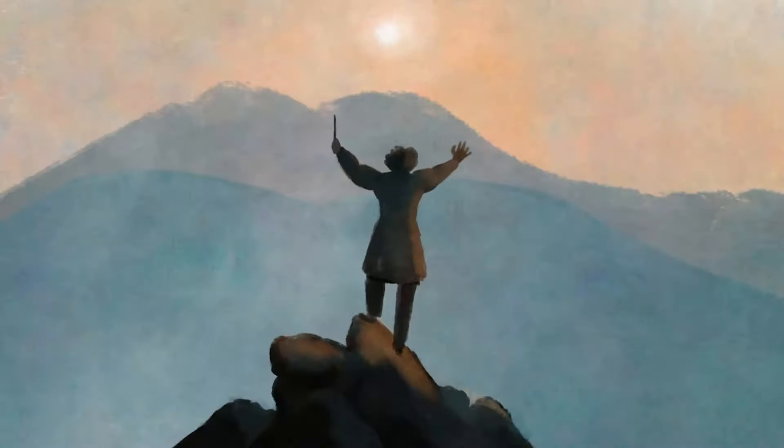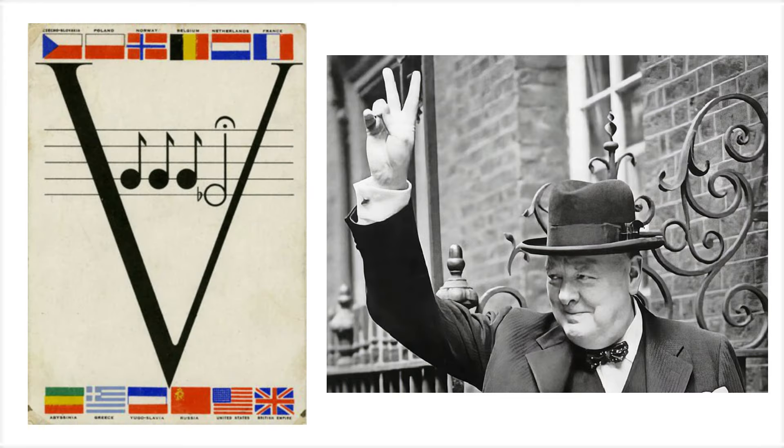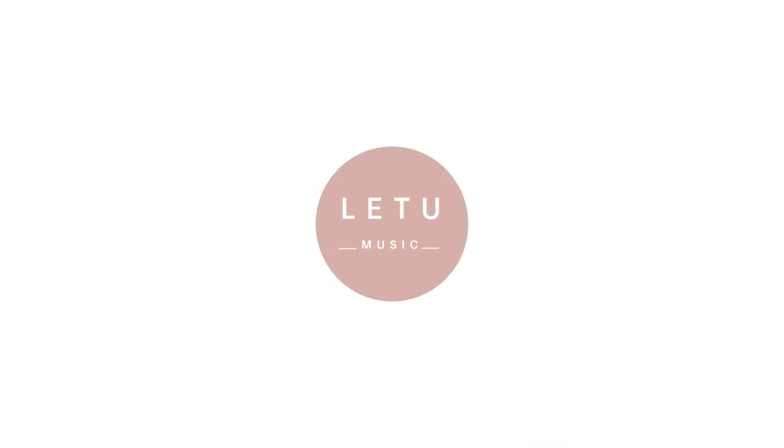Beethoven's Symphony No. 5 is one of the most famous works of Western classical music. Its iconic four-note motif has been referenced in countless films, TV shows, and even pop culture. During World War II, the V for victory sign was used as a symbol of resistance, and the rhythm of da-da-da-dum became associated with the Morse code for the letter V — a perfect reflection of the symphony's spirit of overcoming adversity. I hope this exploration has given you a new perspective on this symphony and the incredible journey Beethoven takes us on through his music. If you enjoyed this episode, please subscribe, share, and leave a comment. Let us know what pieces you'd like us to explore next. Until then, keep discovering the beauty of classical music.